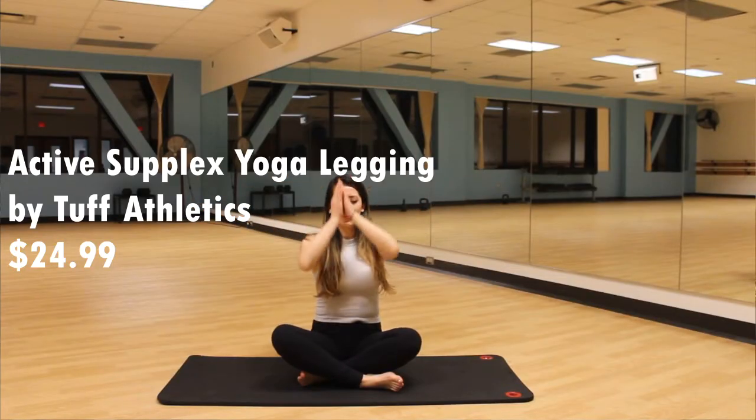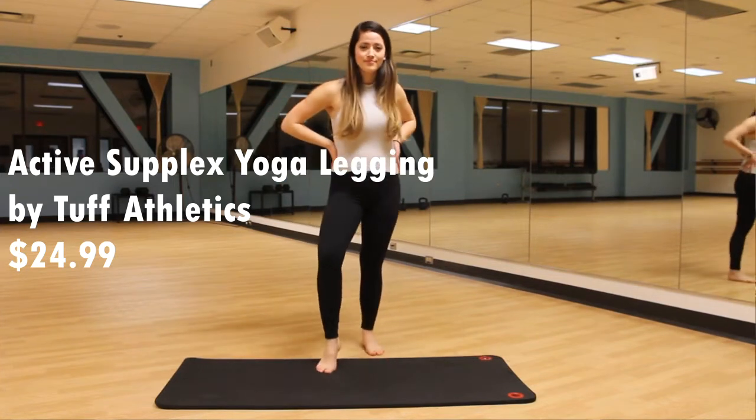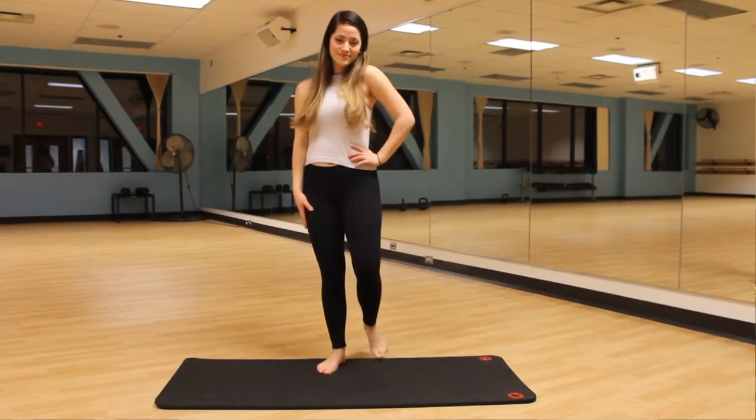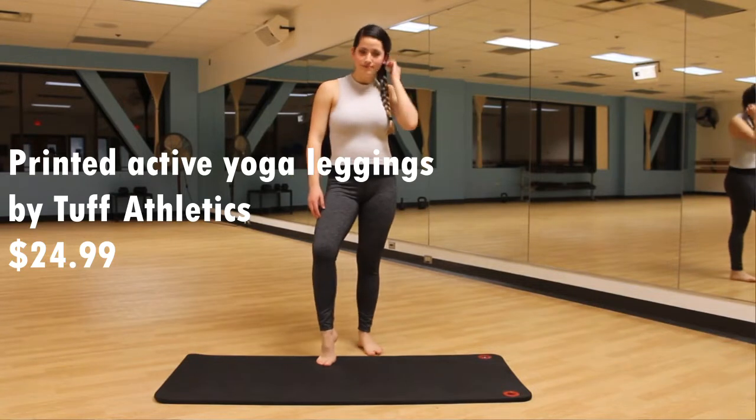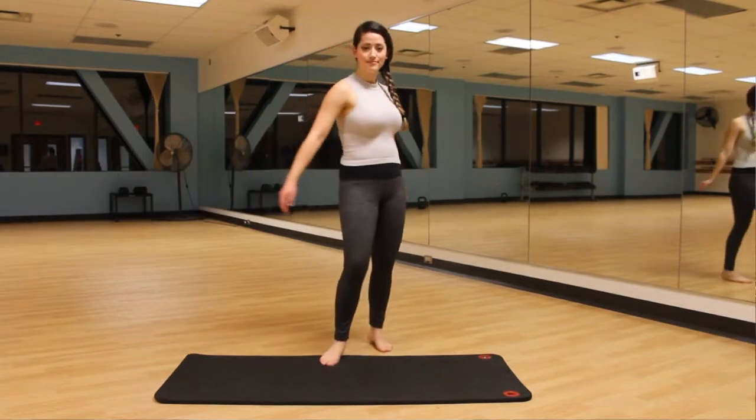The next brand is Tough Athletics — it has the little flower logo on the back. This legging brand is very similar to the 90 Degree Reflex; it has the same stretchy spandex-y material and fits pretty comfortably. I would say these are a pretty good dupe for Lululemon leggings. I actually wear this second Tough Athletics pair a lot — it's a good casual pair and has a little tie on the inside so they don't fall off.